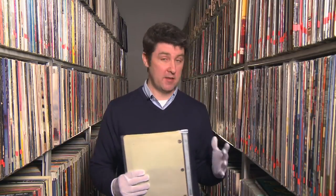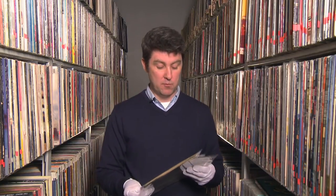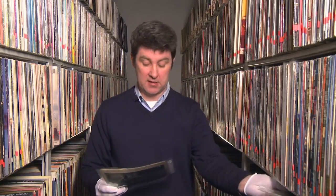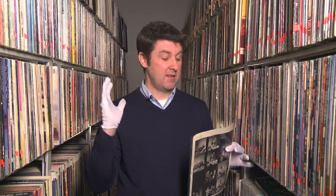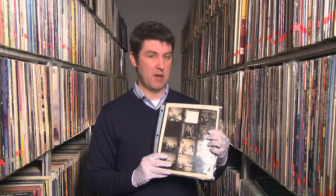Getting back to the photo library — as we said, it was right at this time that both Columbia and RCA started their photo libraries. I'd like to show you some excerpts from the photo session for South Pacific, because they're really incredible. This is probably one of my favorite contact sheets from the entire library.